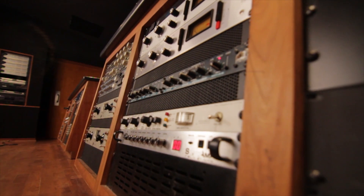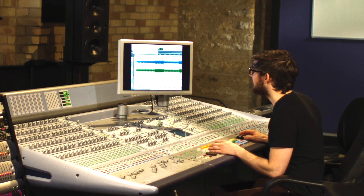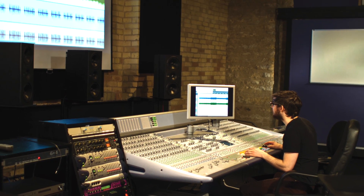I think about what we have in our studios and whether that's what's being used out there right now — and it is. It is the gear that's being used out there.